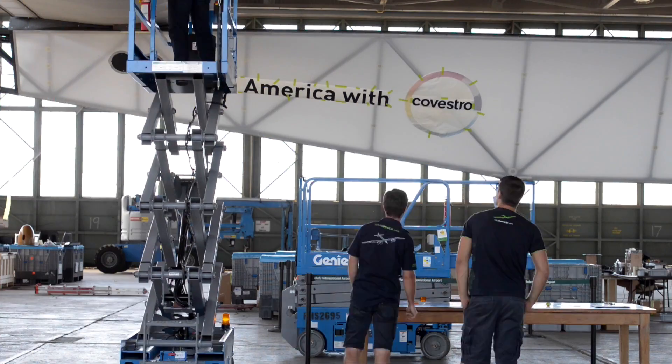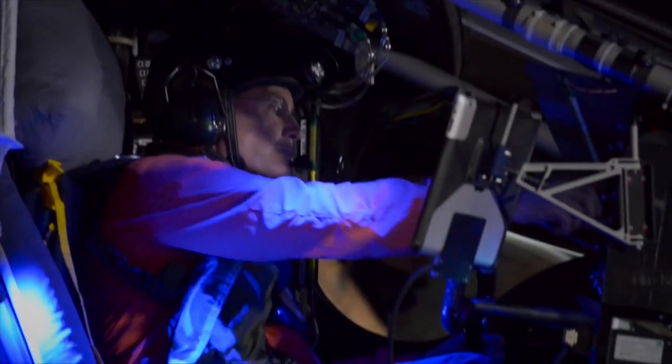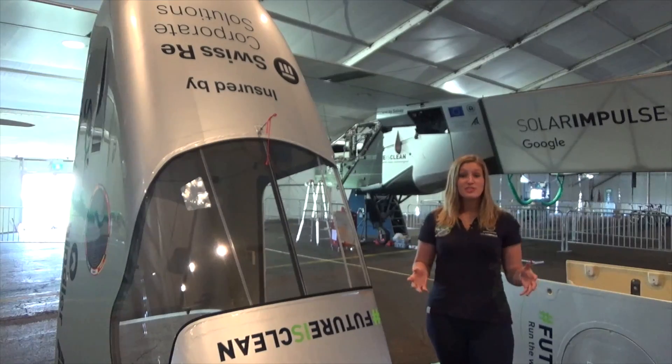Well, luckily the cockpit of Solar Impulse 2 is insulated with a lightweight material developed by our partner Covestro. The insulation in the cockpit is incredibly light and incredibly thin. But as you know, there is no air conditioning system and there is no heating system in the cockpit. So for Bertrand and André, the thing that keeps them able to survive the extremes of the outside temperature is that insulation.